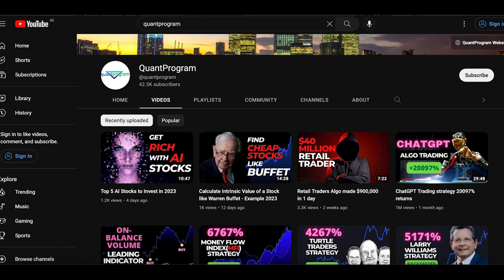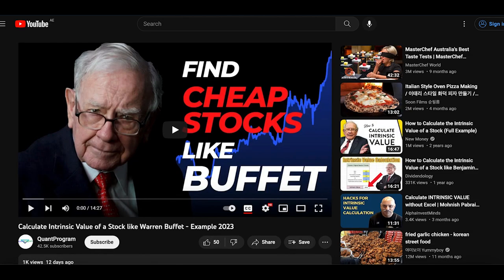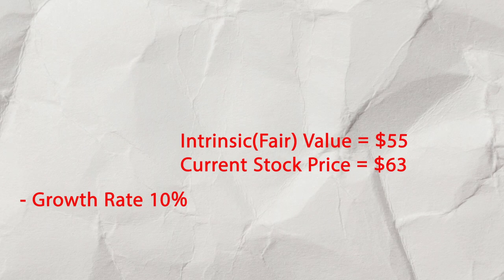I did a YouTube video on how to calculate the intrinsic value of a company. Based on that, I did a discounted cash flow valuation of Black Knight at an earnings growth rate of 10% — that was the growth rate for the past five years on earnings per share. I got a valuation of roughly $55. The stock price is currently trading at $63 a share, so it's slightly above fair value, but the fair value estimate is fairly conservative.